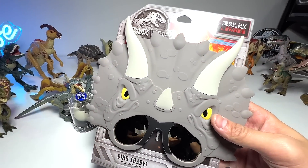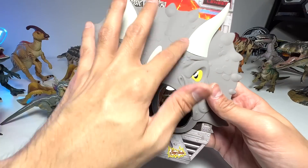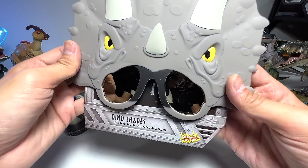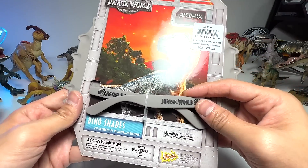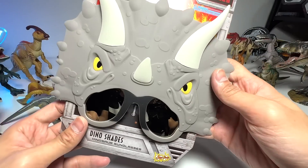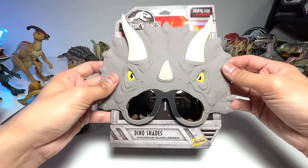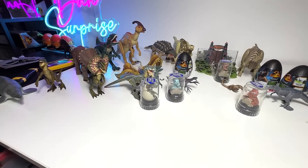Have you guys seen this? This is basically a very cute Triceratops shade — it's like sunglasses that you can wear on your face. I got this because it looks like a mask.